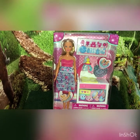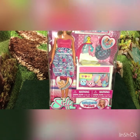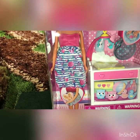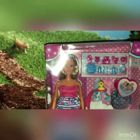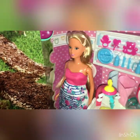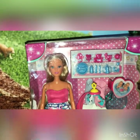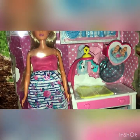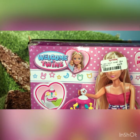Hi everyone, this is Mom Loves to Collect and today I wanted to share this Steffi Love Welcome Twins doll. She is supposed to have two babies in her belly and I'm very curious to see how that mechanism works, because even when I put her to the side, she doesn't look like a preggle doll or pregnant doll. But she does come with a lot of cute stuff. I found this doll at TJ Maxx for $14.99.